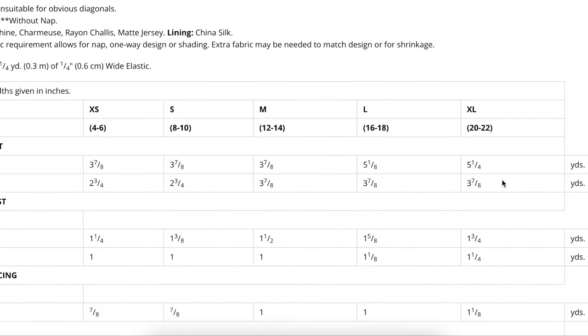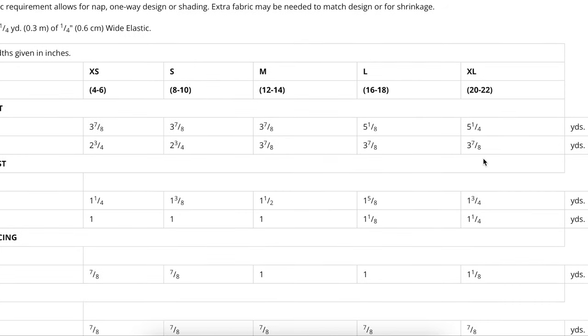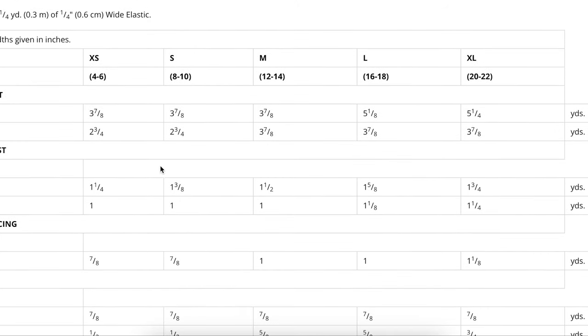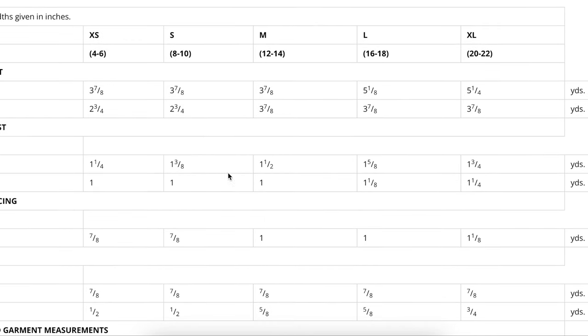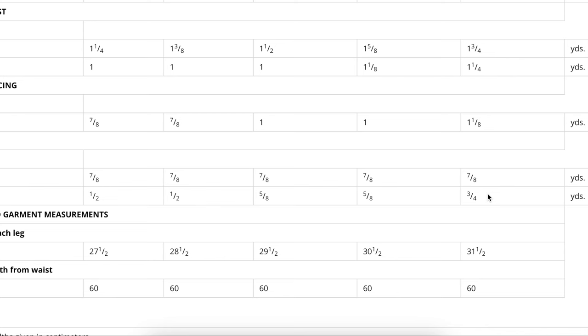Yardage-wise we do need quite a bit — almost four yards for the larger sizes and two and three quarters for the smaller sizes. For your contrast fabric you'll also need up to one and a quarter yards, plus some interfacing. And then three quarters of a yard of lining — I'd have to look at the pattern to figure out exactly what that three quarters of a yard is for.